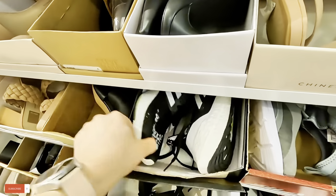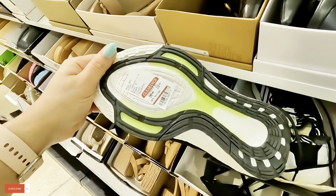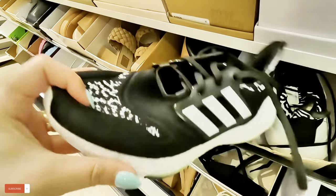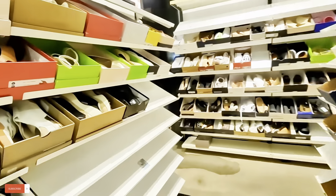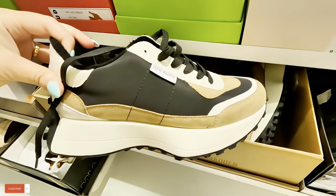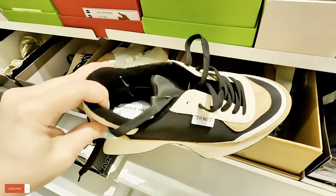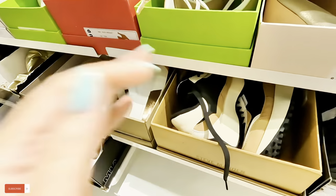Look at these Adidas — $116 Ultra Boost, $116 for those. And look at these little Steve Madden ones, $80 for these. $80 for those, amazing, nice.